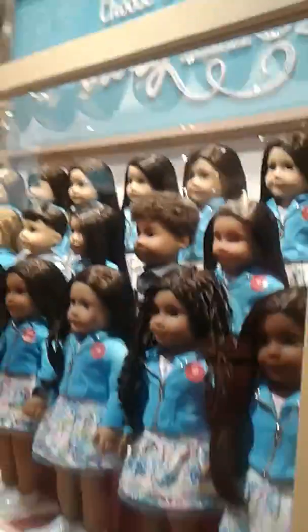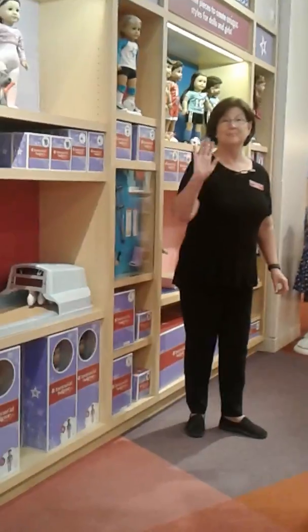Here they are. I'm not exactly sure which ones are the new ones, because they got two new ones out. But they are all very pretty. Don't forget to like, subscribe, and comment. Bye, guys!